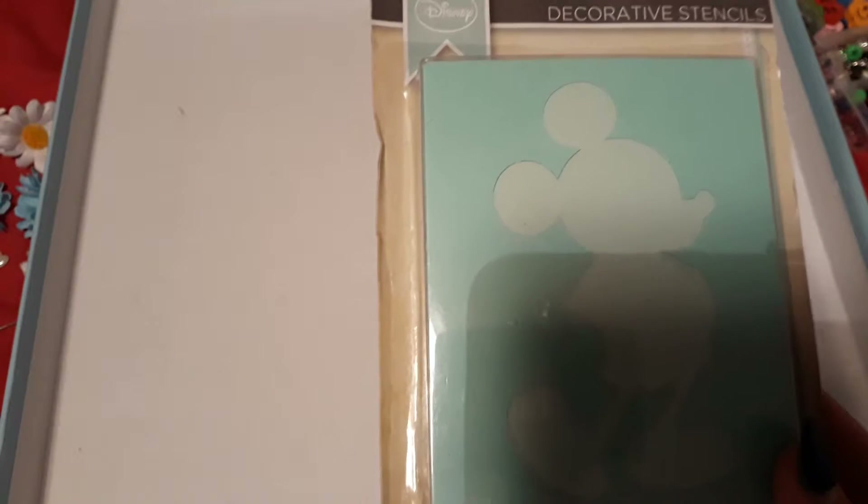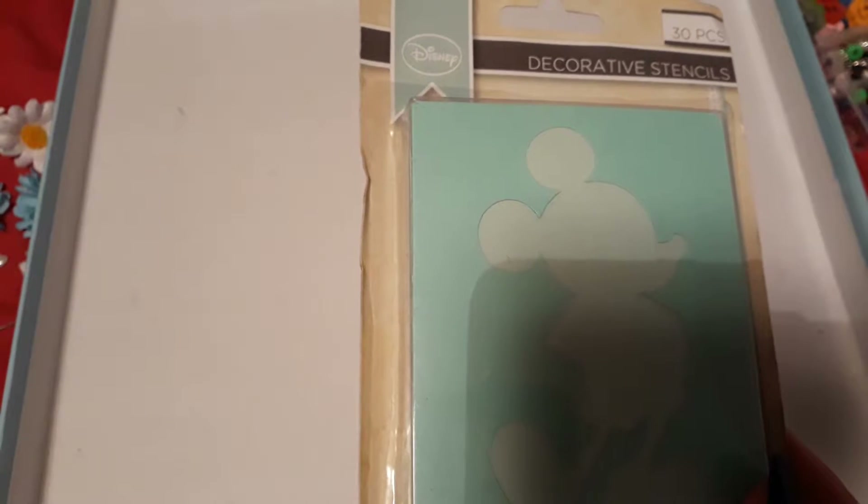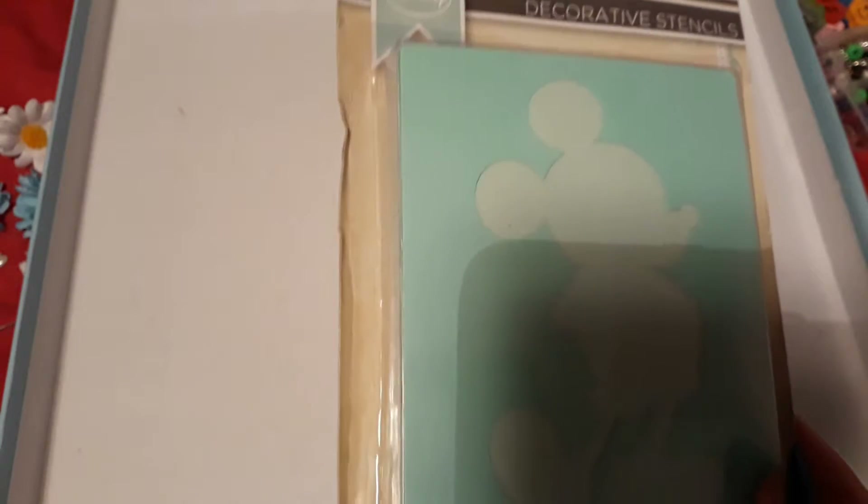I don't even know if they still sell them in Poundland anymore, but I didn't pick some up when they were in there. So I would like to try them out — if you want me to do a video on these I'll be happy to. She also gave me some butterfly stickers.